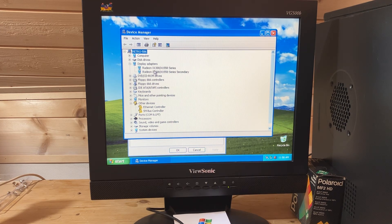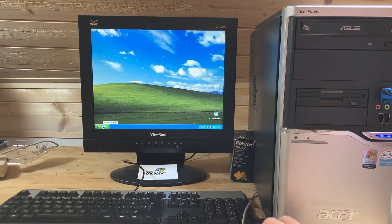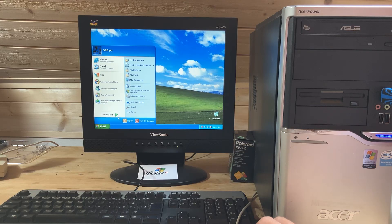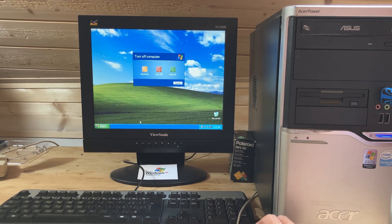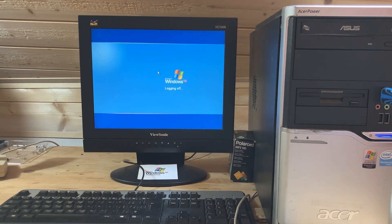So with the sound and video drivers now working, this XP machine is basically fully functional — perfect for retro games or just a walk down memory lane. As always, thank you for watching. Don't forget to like, comment, and subscribe for more retro tech adventures.